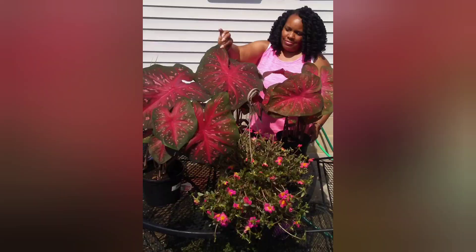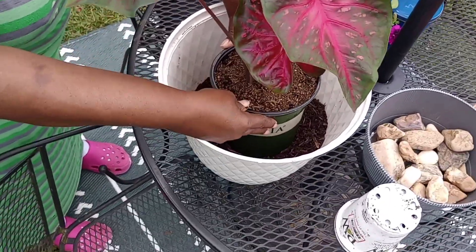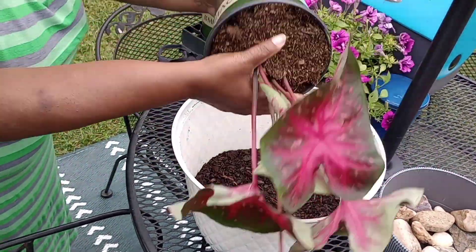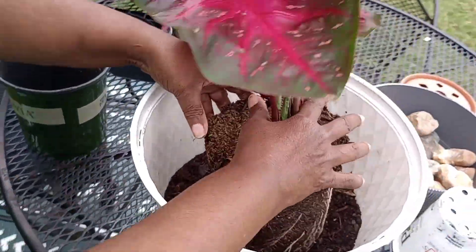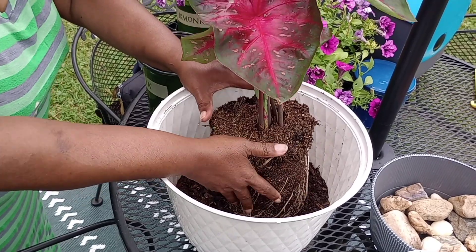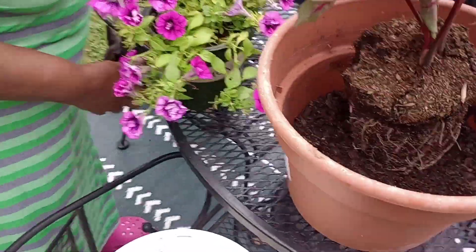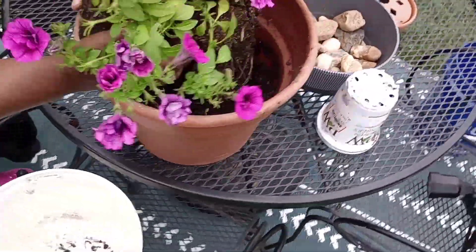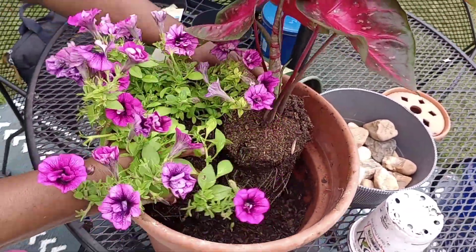A couple years ago, Janice had some of these and they were huge — the biggest in Richmond at that time. So we're going to do this easy pot. She's going to position the caladium toward the back of the pot, which will sit near a wall, and the trailing plants will go around the caladium instead of putting it in the middle. Having it on the side gives you more room in your pots.